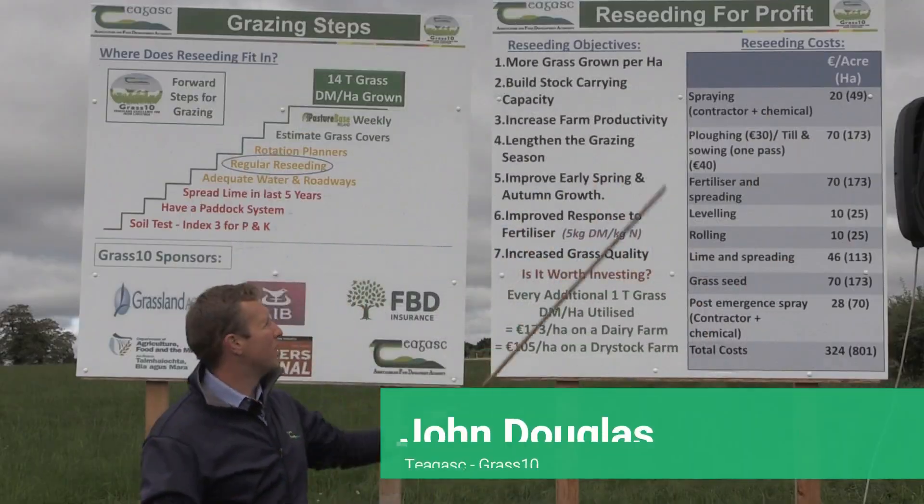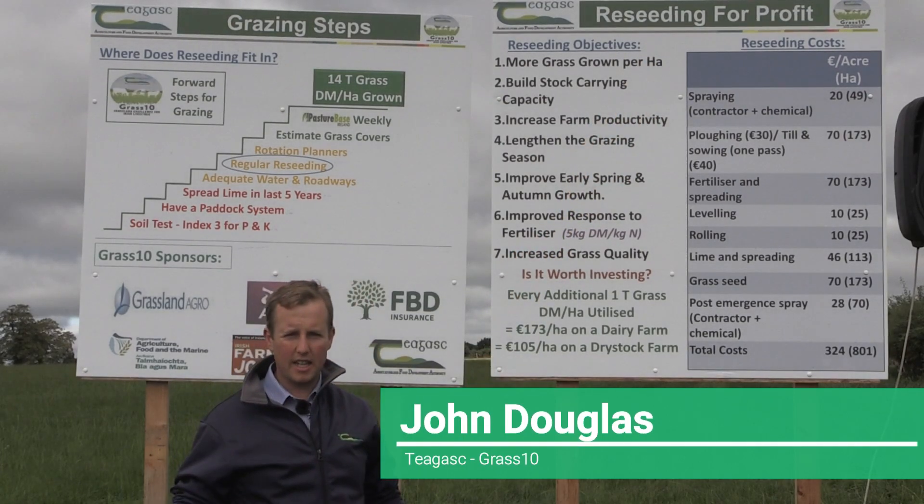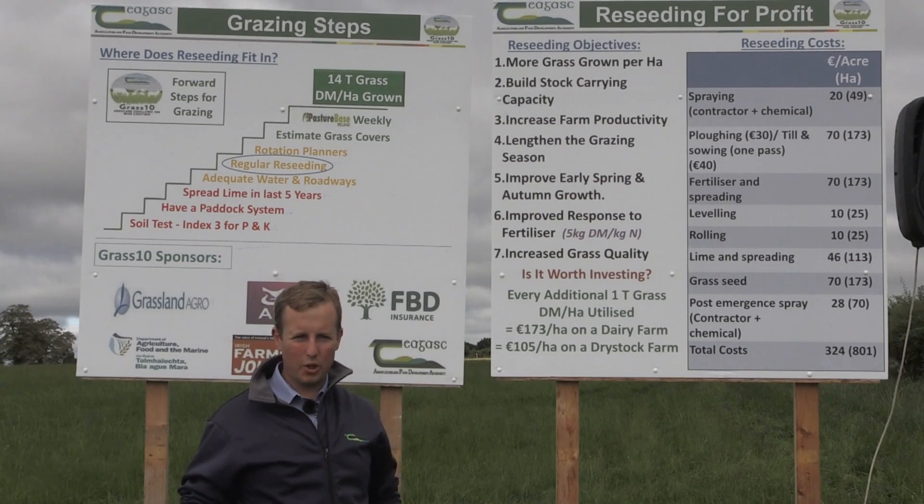John Douglas here at Grass 10. We're here today at Eddie Gavin's Re-seeding for Profit event. The idea is we're going to grow more grass and make more money, and re-seeding is one way we can do that.